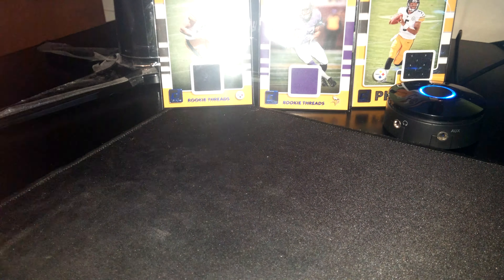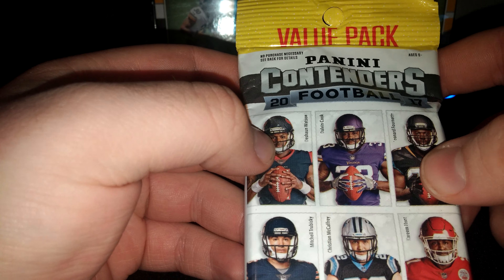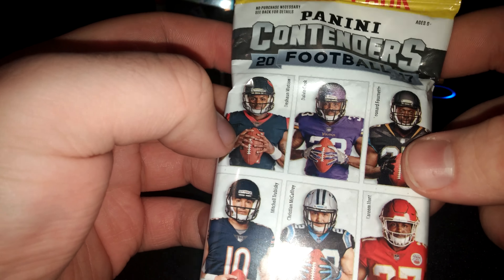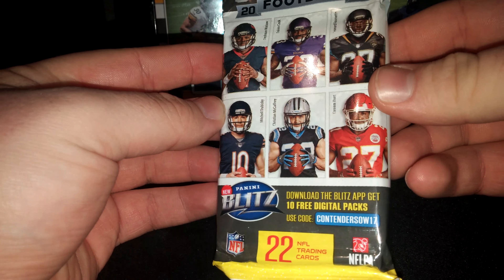What is going on guys? I decided to go down and pick up one of the value packs of the new Panini Contenders 2017 football. Right there. One opened up to see what's inside, so let's check it out.